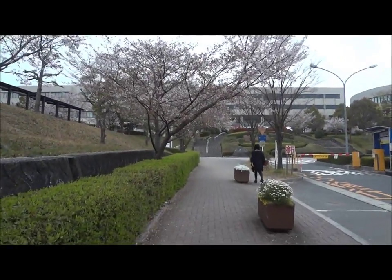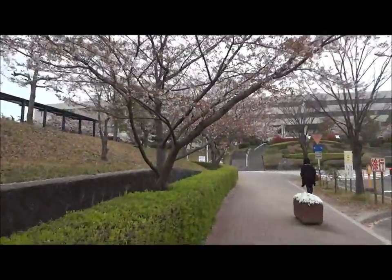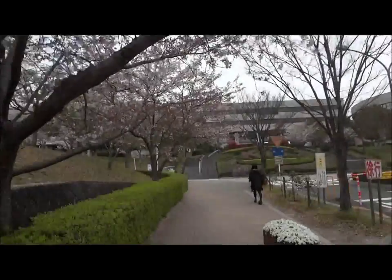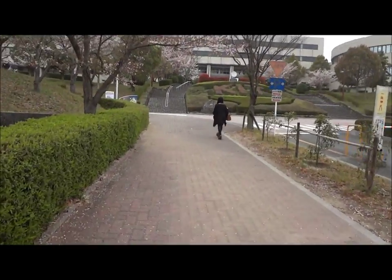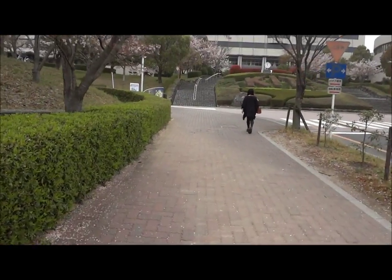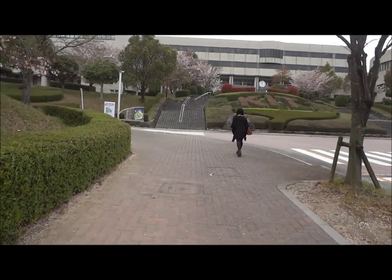So we just rode our bikes to the uni. This is the road up to our uni entrance. It's actually really pretty because it's got sakura — it's bordered on all sides by sakura. I'm panting because I'm tired, even though that was like a 3-minute bike ride.